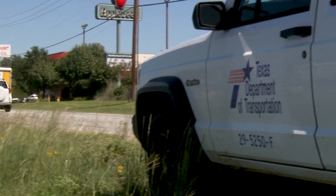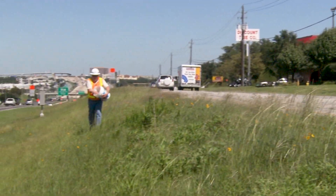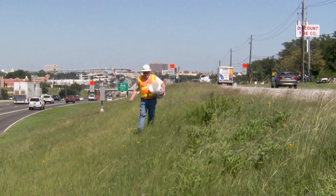Because TxDOT is a steward of the land, nature thrives while you enjoy the drive.